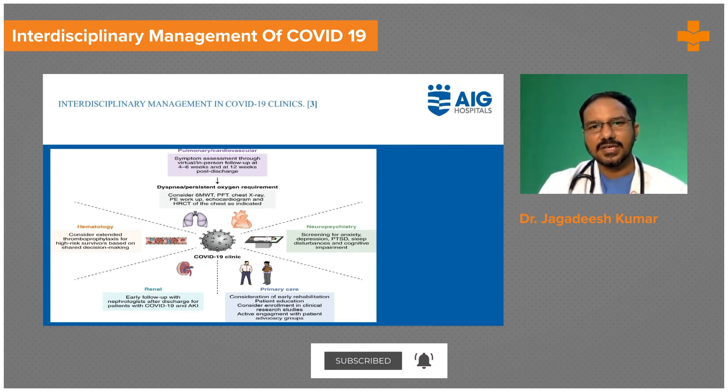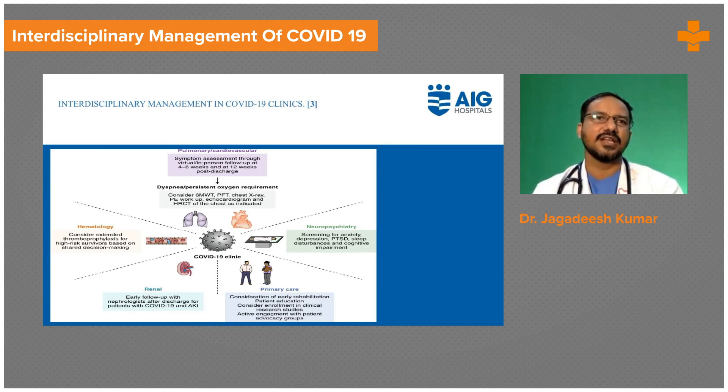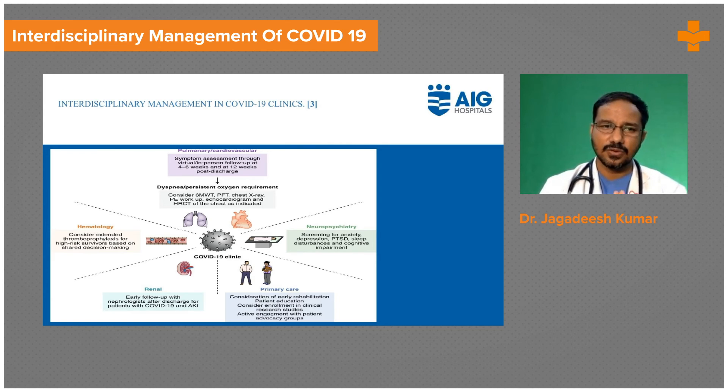Another important area is neuropsychiatry. Many patients, because of the pandemic situation, have experienced significant damage to their thought processes due to multiple difficult experiences. Neuropsychiatric rehabilitation in post-COVID is always a long-term plan.